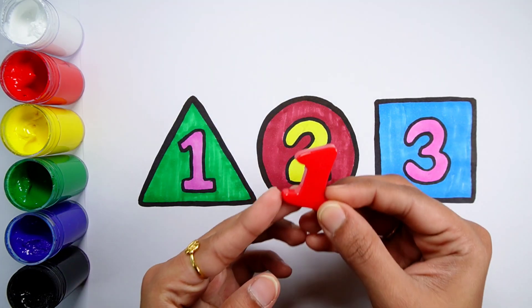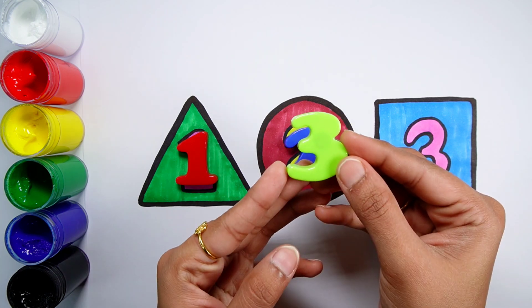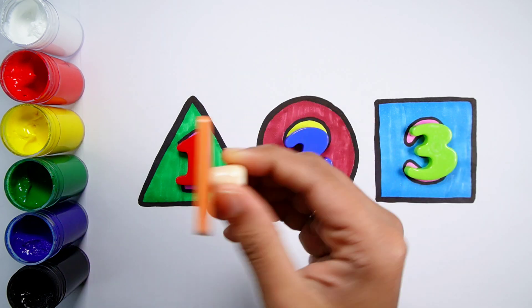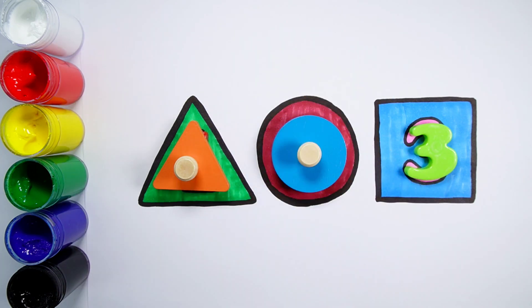Number one. Number two. Number three. Triangle. Circle. Square.